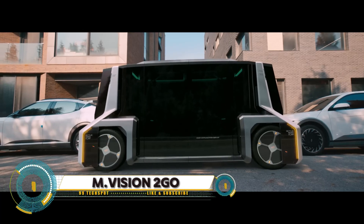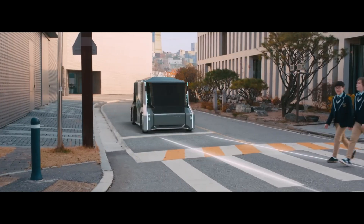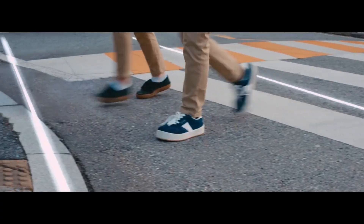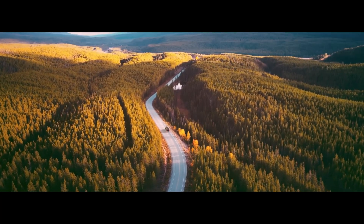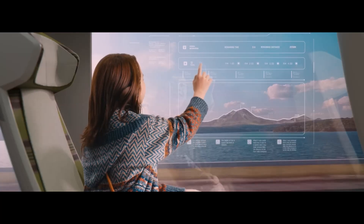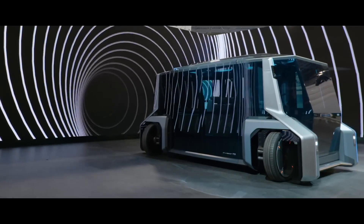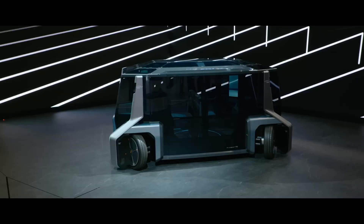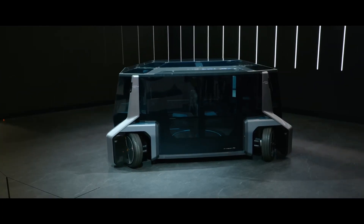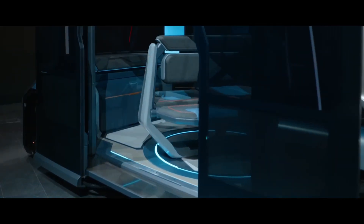M-Vision 2 Go is a cutting-edge augmented reality AR headset designed to redefine mobile and on-the-go computing. Engineered for versatility and high performance, this headset offers a fully immersive AR experience, projecting digital information and interactive elements onto the real world. Its lightweight design and ergonomic fit ensure comfort during extended use, while advanced optics and high-resolution displays deliver stunning visuals.